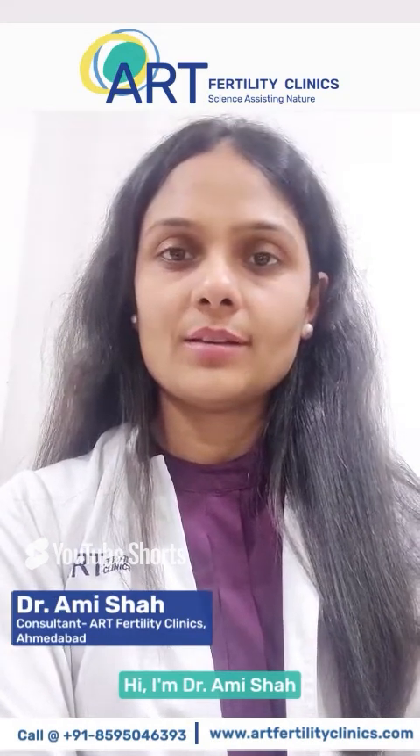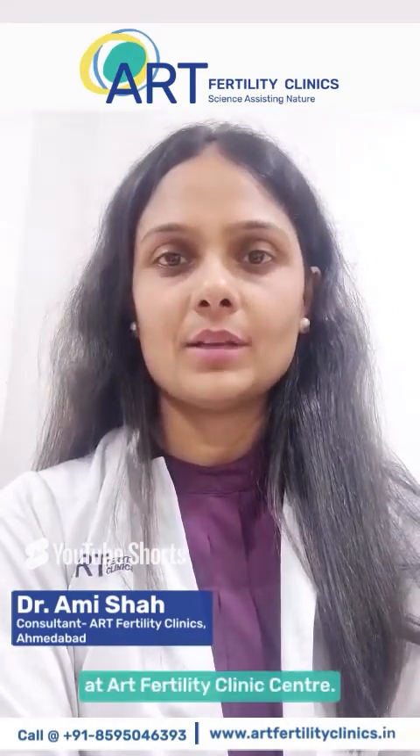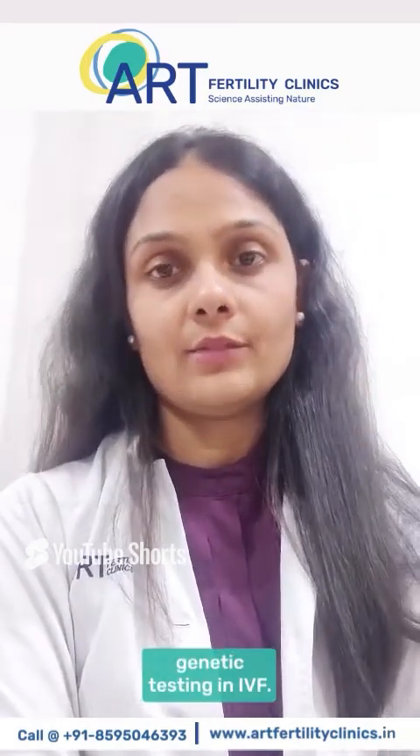Hi, I am Dr. Amisha. I am practicing as an IVF consultant at Art Fertility Clinic, Ahmedabad. Today, I will discuss about the role of pre-implantation genetic testing in IVF.